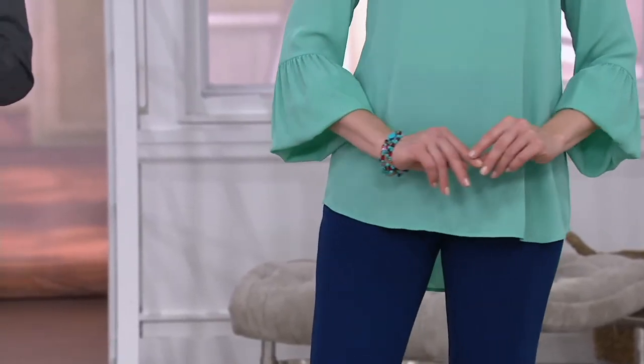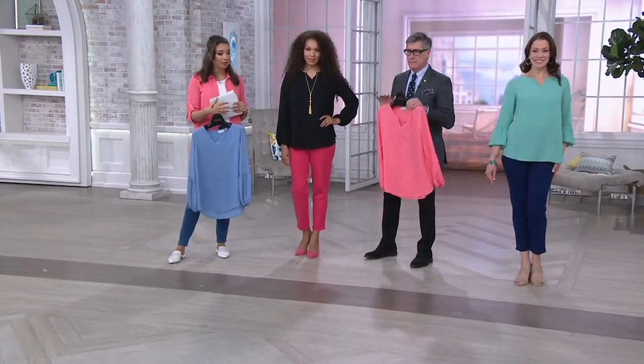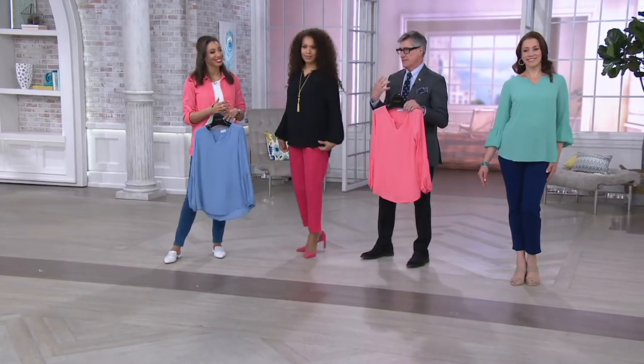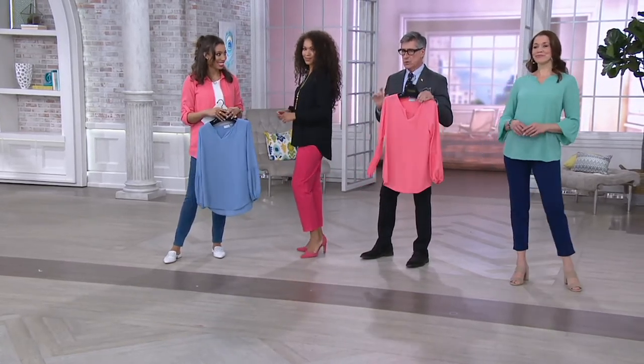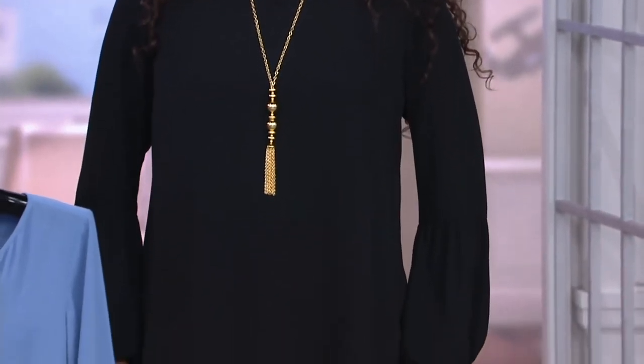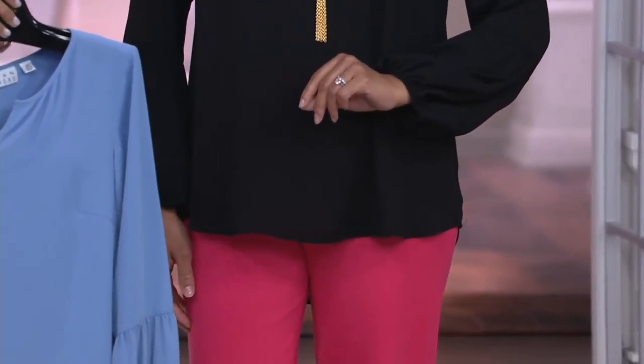100% polyester for the top, so it's machine wash — you can just hang dry it. Easy breezy. And the minute you're doing the faux tans and the Saint Tropez and all that, and all of a sudden you've got that summer glow — the coral, the spearmint color, those two colors and the blue are just spectacular against any kind of skin with a glow to it. Really fun colors.